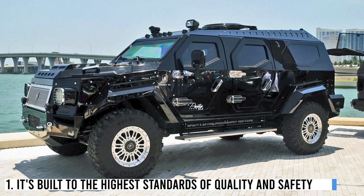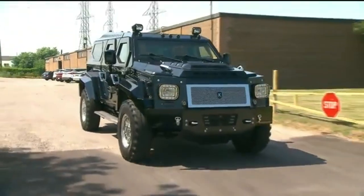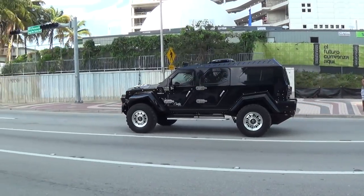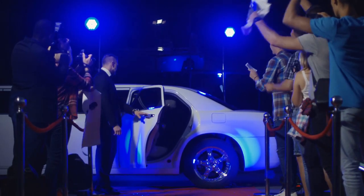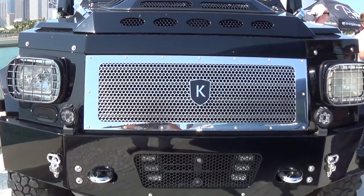Number 1: It's built to the highest standards of quality and safety. The Conquest Knight XV is designed to provide maximum protection for its passengers, with military-grade armor plating that can withstand even the most powerful weapons. It also features an airbag system, a traction control system, and an electronic stability control system. It has high ground clearance, allowing it to safely navigate even the toughest terrain. Whether you're a celebrity or a business owner in need of secure transportation, the Conquest Knight XV is an excellent choice.